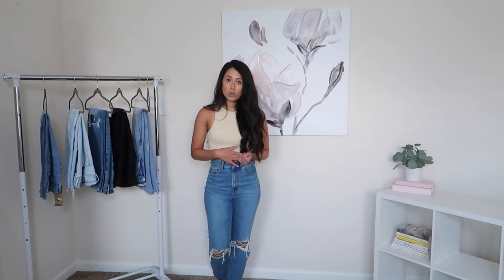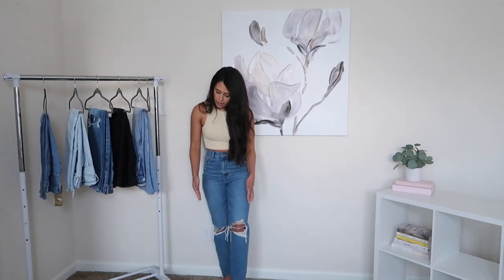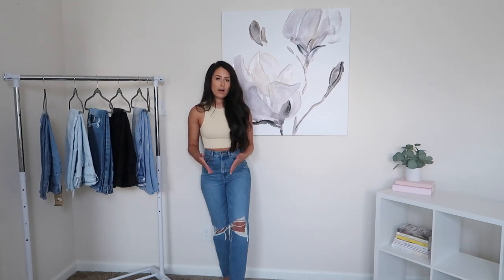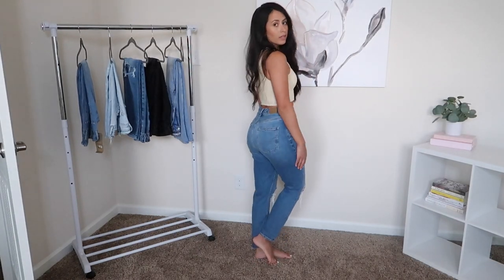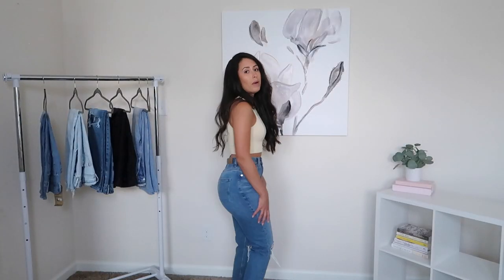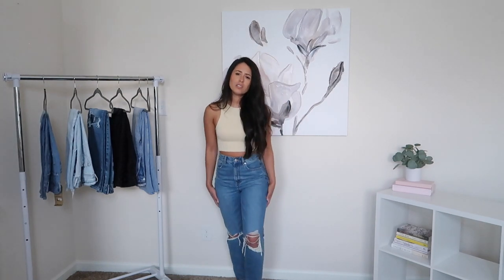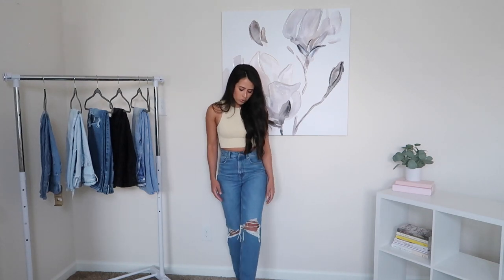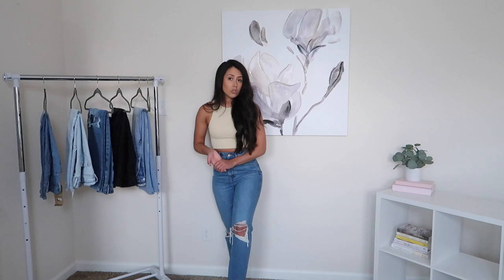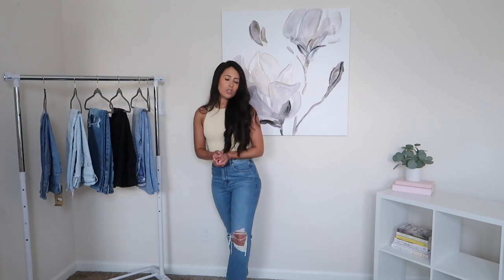I did get a size 2 as well, so just keep that in mind. These do have the knee distressing and they don't have the raw hem — I actually love that on the mom style jeans. This is what the bottom of them looks like, and the back is still very flattering in my opinion. I just love this color — I think you can really do whatever you want with them, dress these up or down with heels or sneakers. My go-to is just wearing white sneakers with literally anything. I would say they're true to size.